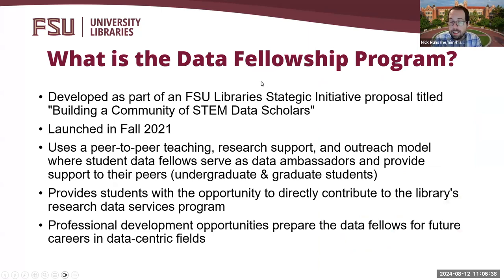Seeing as though data science skills are increasingly essential for our students as they enter the workforce, and that FSU Libraries is investing in new initiatives to advance open and data services with some established work already, we felt there was an opportunity to invest in our students and show our commitment to building out the next generation of data scholars. In order to meet these needs, I led the submission of a strategic initiative proposal called Building a Community of STEM Data Scholars, which was accepted as a pilot project by the FSU Libraries Senior Leadership Team to begin in the Fall 2021 semester.